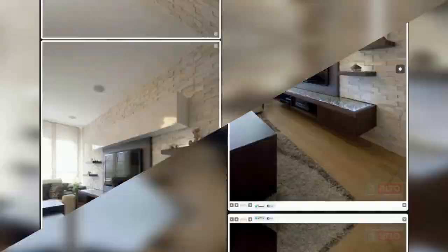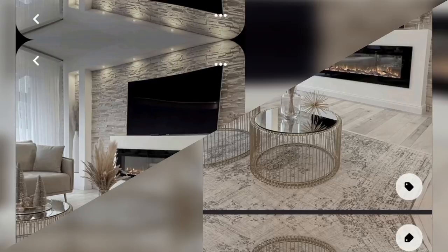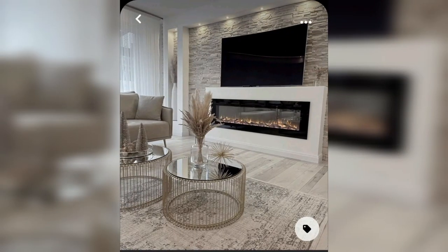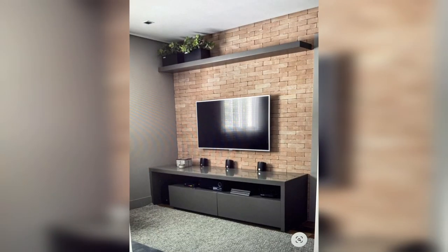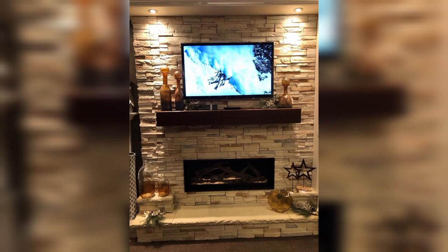Texture tiles can help you add depth to your TV units. We took it one step further by incorporating a faux brick wall, floating bookshelves, and plenty of potted plants to amplify the rustic vibe in the space.